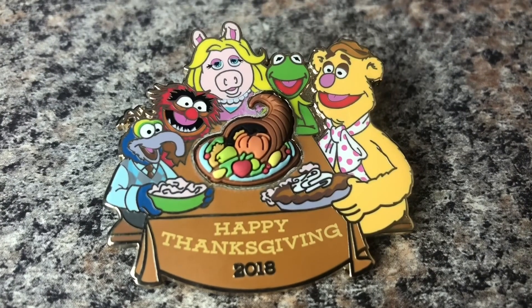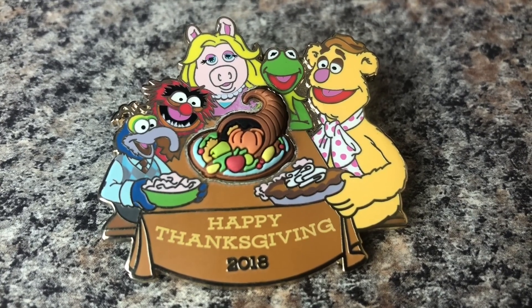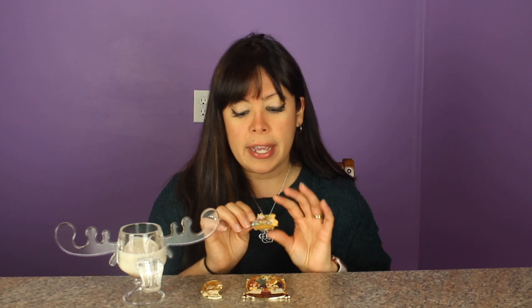The next pin we have is the Happy Thanksgiving 2018 pin. This pin is limited edition of 4,000, and while I don't collect Muppets pins, I just thought this pin was really cute. It has Miss Piggy and Kermit the Frog, and everybody's just sitting at the table waiting to feast on their Thanksgiving meal — another super cute pin. Definitely let me know in the comments down below if you have any Thanksgiving pins and, if so, which one is your favorite.